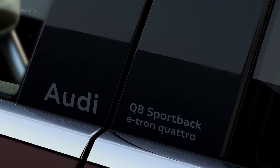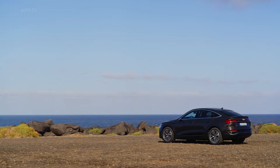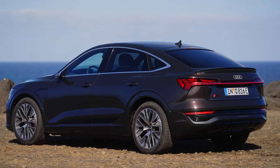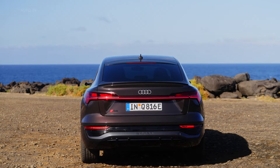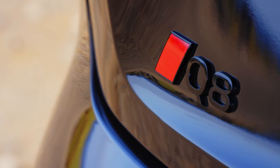The Q8 e-tron is available in three drive variants, all with electric all-wheel drive. The output range extends from 250 kilowatts in the Q8 50 e-tron to 370 kilowatts in the SQ8 e-tron, which is powered by three electric motors. This gives the Q8 e-tron a range of between 491 and 600 kilometers, depending on the model.